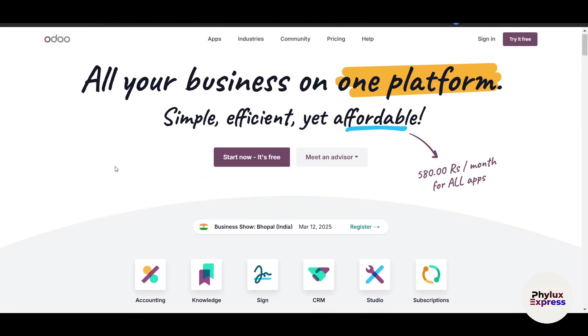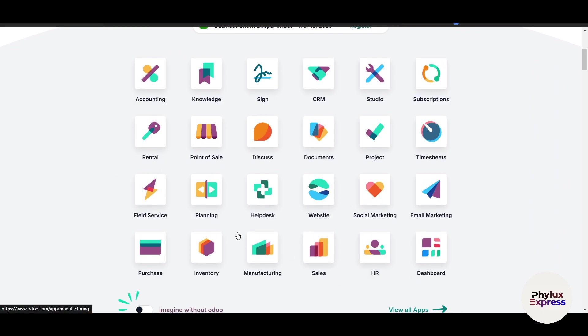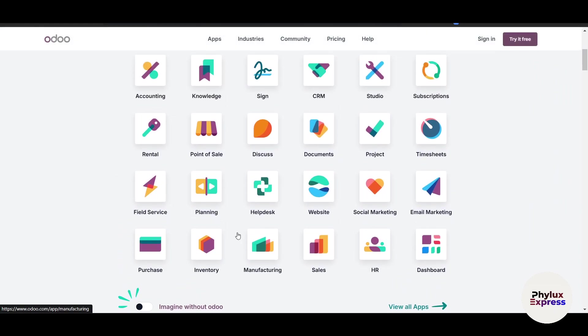There's an affiliate link in the description — if you use it to purchase any subscription, you'll get a discount. Now, Odoo offers up to 30 apps including accounting, sales, inventory, and manufacturing. You can pick and choose the modules you need.